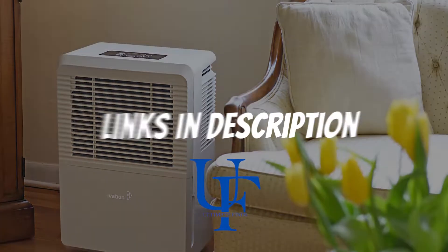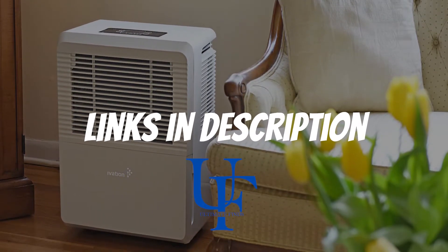Don't forget to check the links in the description down below for updated pricing on the mentioned products.